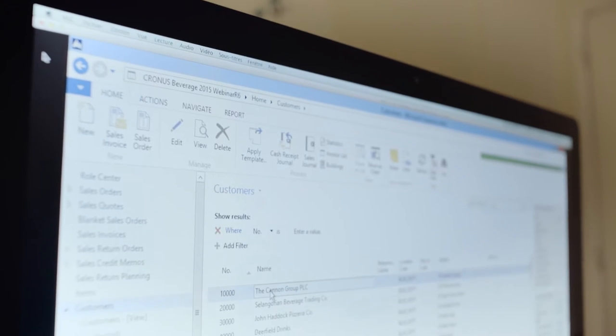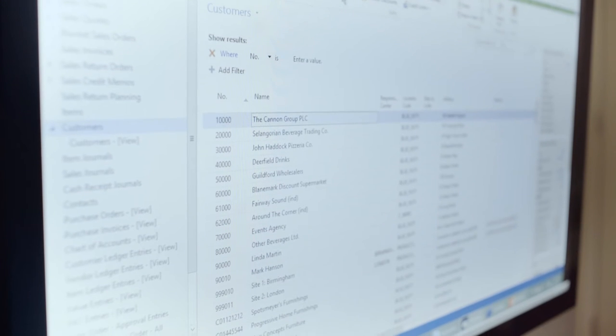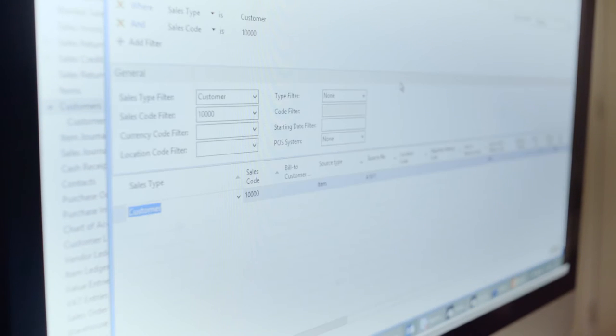Drinkit was selected because it was a drinks industry specific solution that really ticked a lot of the boxes that we had. We use Drinkit to manage our back office processes from purchasing through to inventory management into sales and then all of our financial reporting needs.